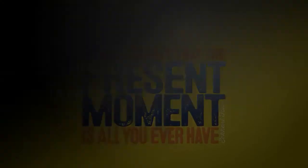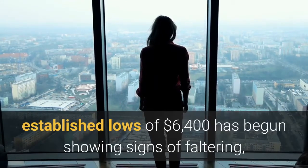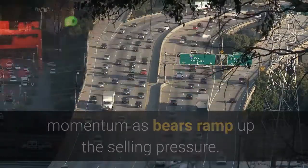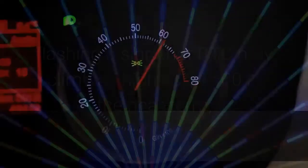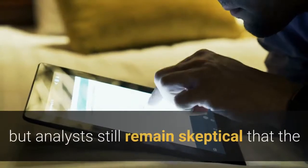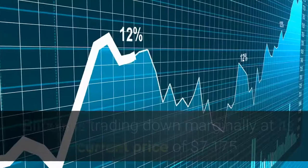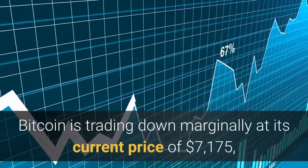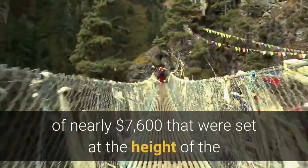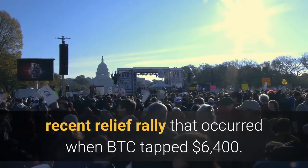Bitcoin's massive upward momentum, first incurred when BTC bounced from its recently established lows of $6,400, has begun showing signs of faltering, as buyers have been unable to maintain momentum as bears ramp up the selling pressure. One technical indicator is flashing a sign that BTC may climb as high as $8,400 in the near term, but analysts remain skeptical the downtrend is anywhere close to ending. At the time of writing, Bitcoin is trading down marginally at $7,175, a notable decline from its recent highs of nearly $7,600 set at the height of the relief rally.